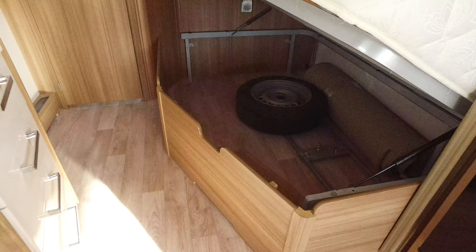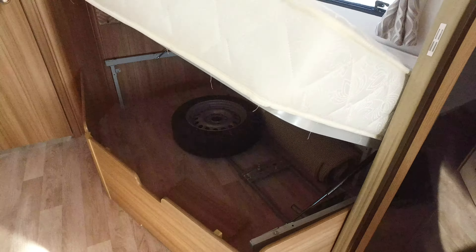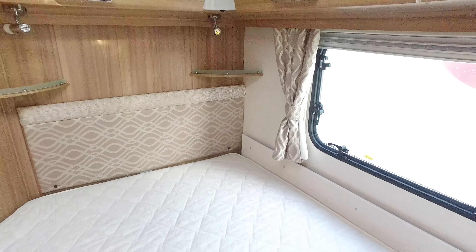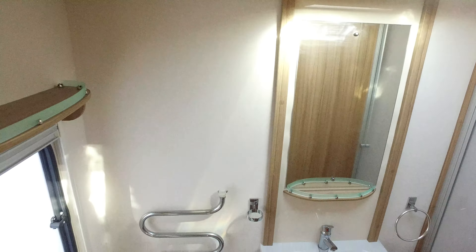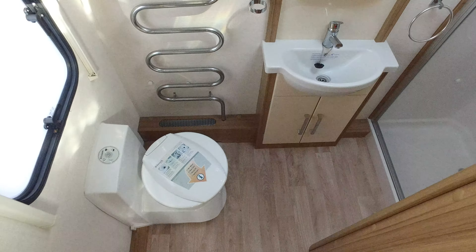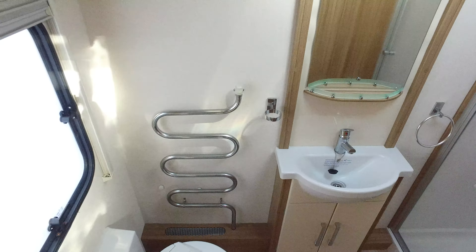The bench seats are particularly long — about six foot three — so with the side cushions out of the way there's plenty of room to use them as two singles. Or of course the whole front area changes into a transverse double bed if you so desire. You've got the nicer concertina blinds on the caravan all the way around, and LED lighting.